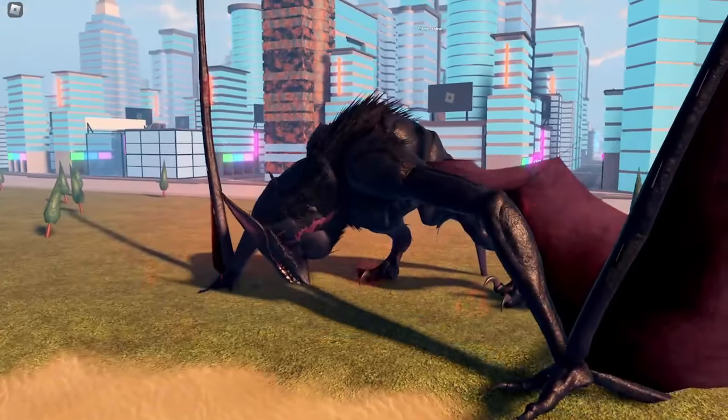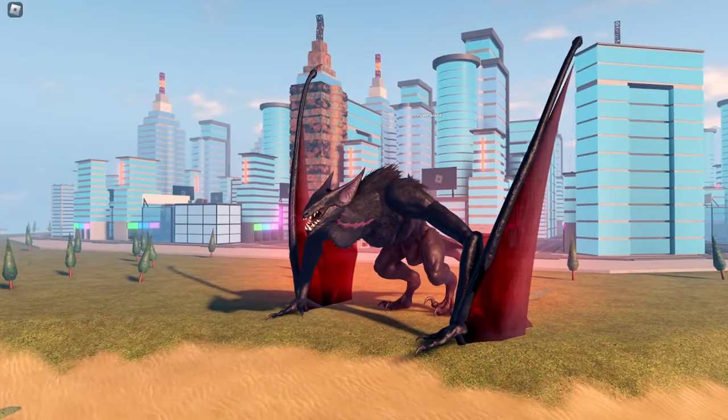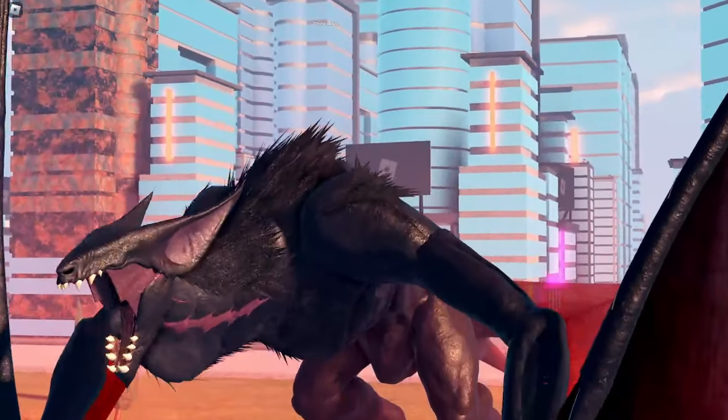What do you guys think about the new Noctera that Kaiju Universe released today? Please comment down below so you guys can put some thoughts on this kaiju and I can reply to it.